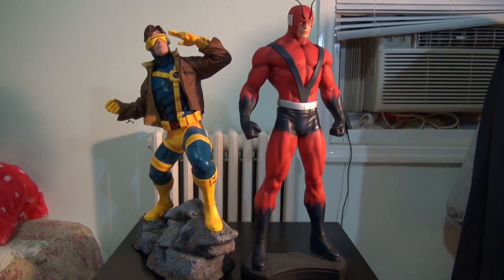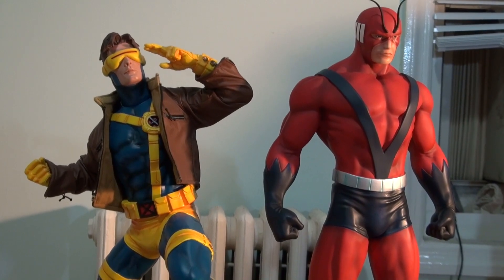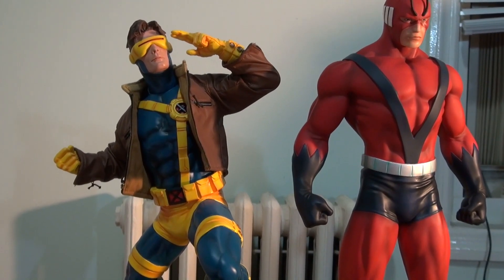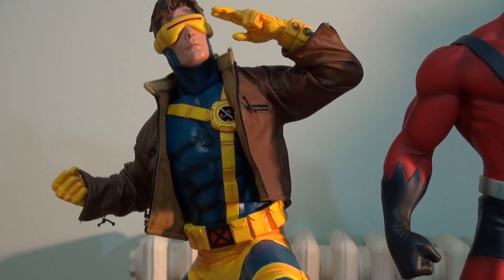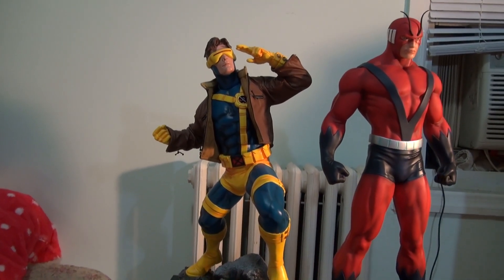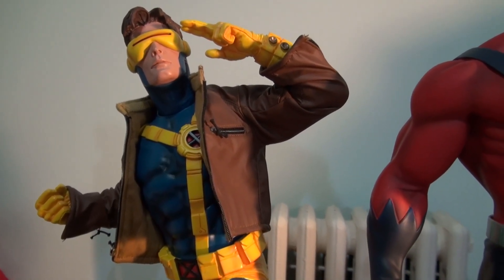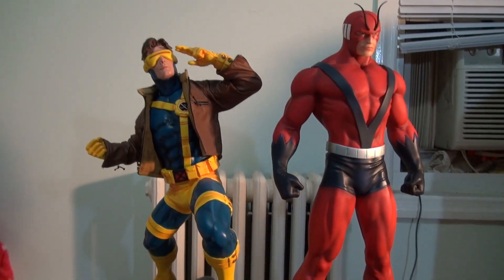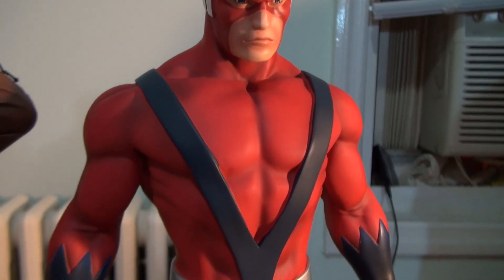I'm really happy to get this, guys — just freaking epic. Also, this video is dedicated to Mike Son007. Mike, I know you've been wanting to see the Cyclops with the bomber jacket, and now you can see it right here — it looks amazing, looks very nice. You should get it, Mike!